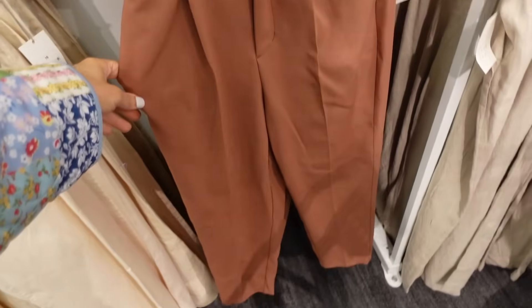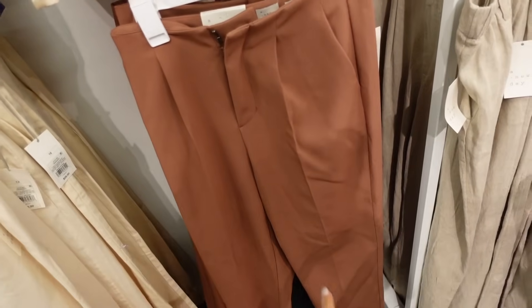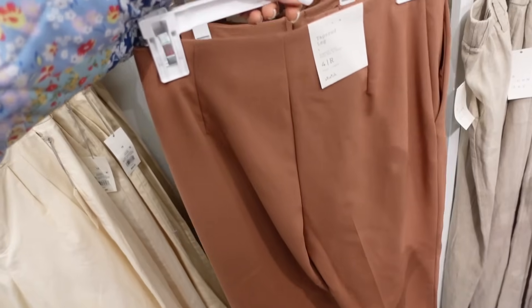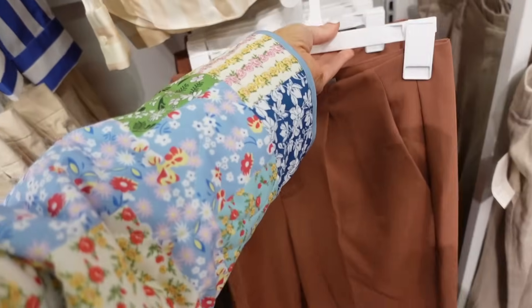New tapered leg pant from A New Day — these are a high rise, they have that pleating in the front, side pocket, they do get smaller at the ankle, and no pockets in the back. They are $32.